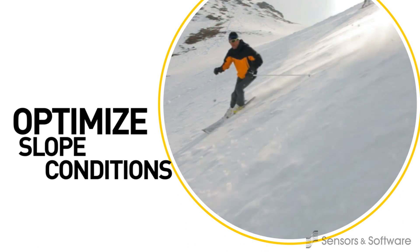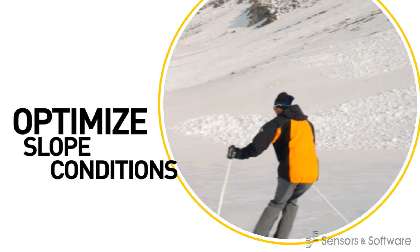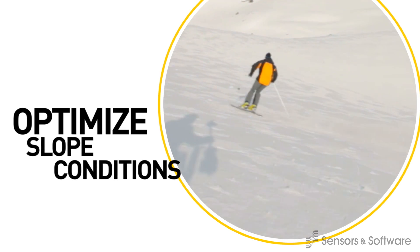Ski resorts better manage their snow resources and minimize expensive snowmaking by using GPR tied to GPS to generate maps of snow thickness on mountain slopes.